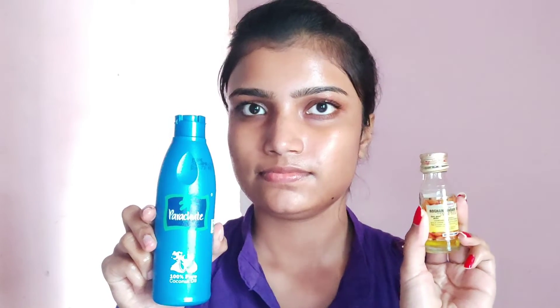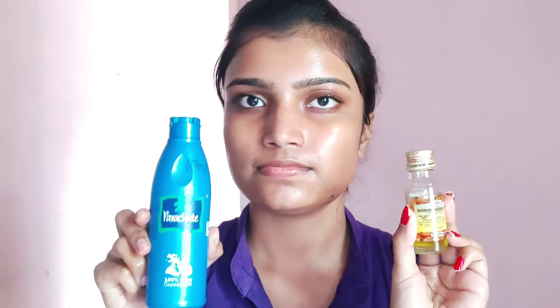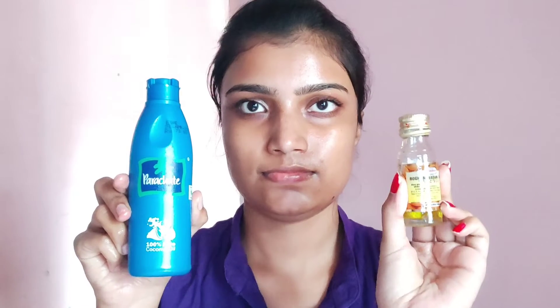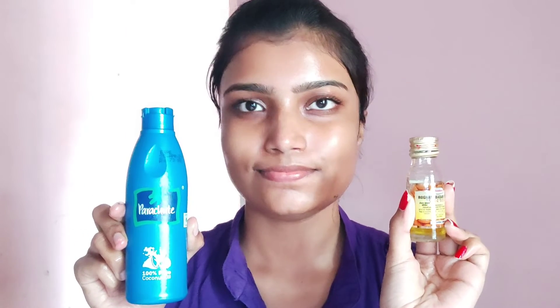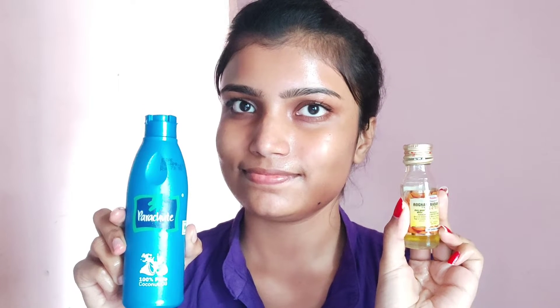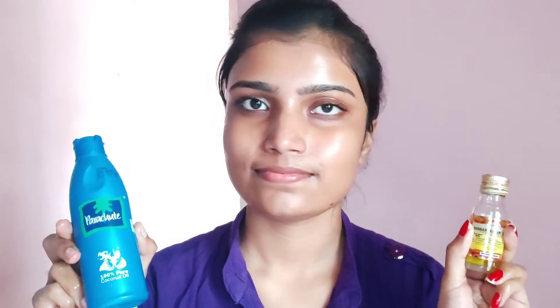Next, use almond oil for your hair. You can also use almond oil for your hair. Take 2 tablespoons of almond oil and apply it to your hair. This will make your hair strong and soft, give it shine, and it will also have a good smell after applying.